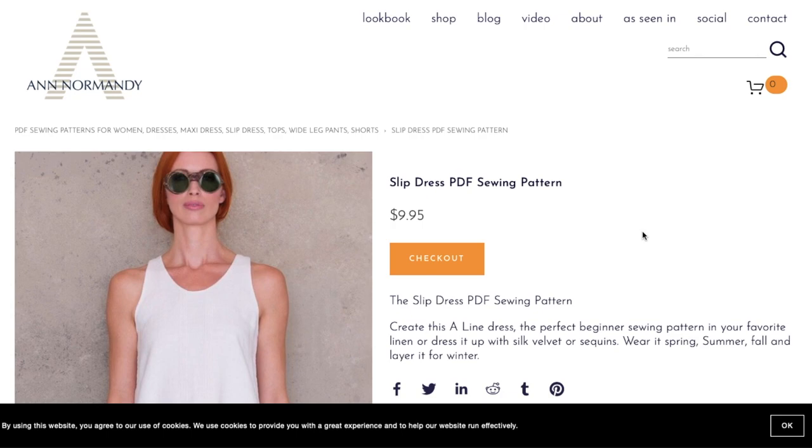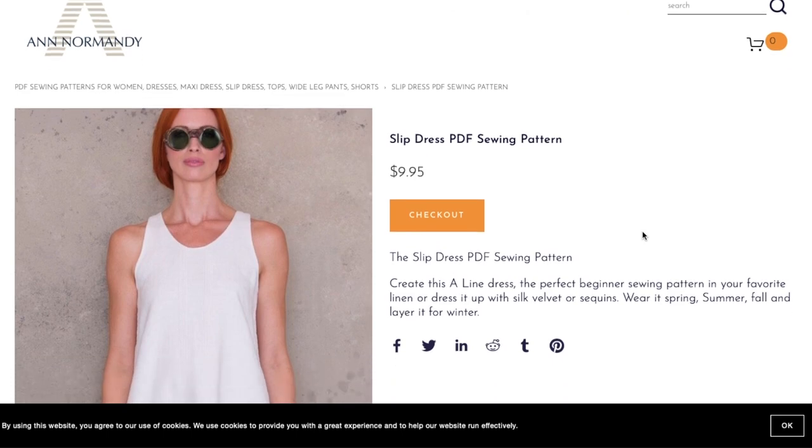If you do fit the size chart, I think it's a really pretty column-style dress — very minimalistic, which is a great style. I'm seeing a lot more minimalism lately; I'm incorporating it more in my own life. I don't know if it's the pandemic or just aging, but minimalism is a really beautiful look.